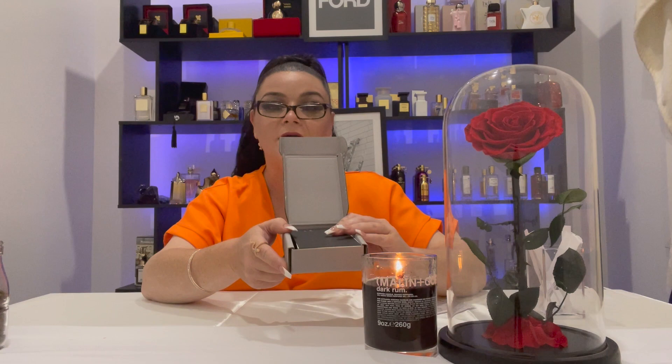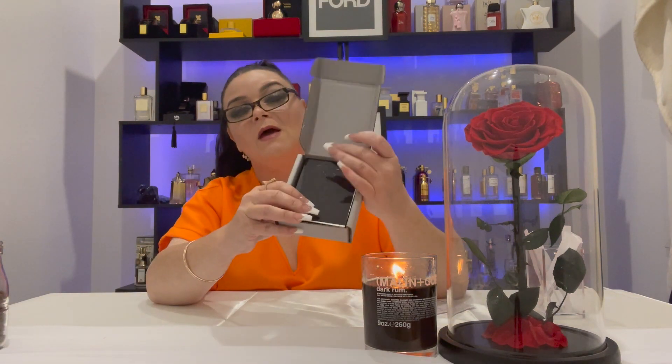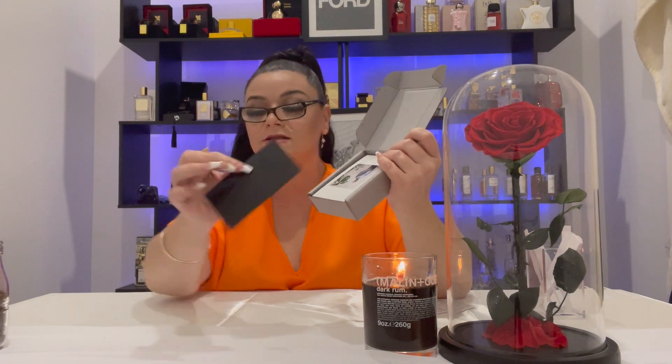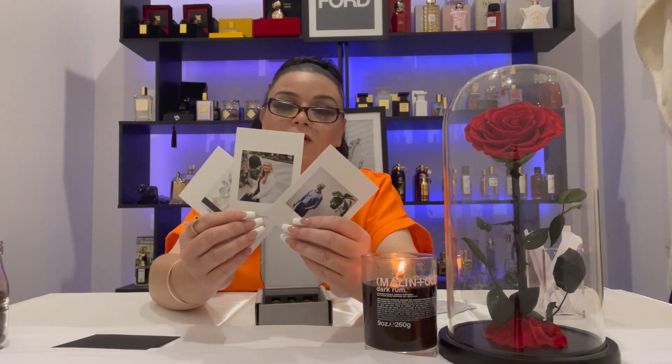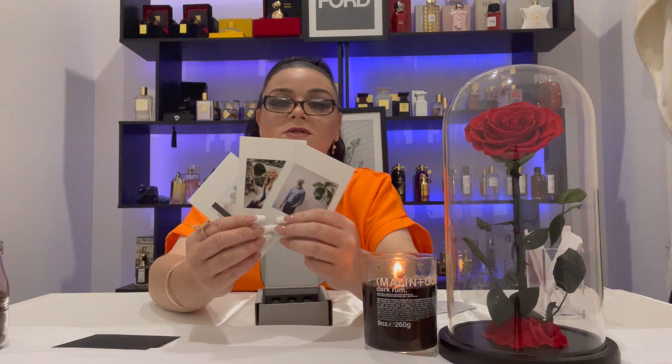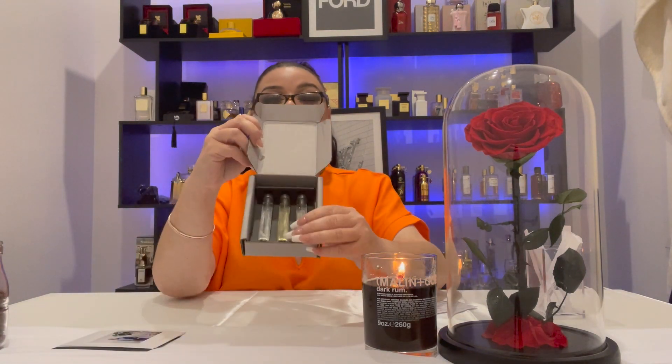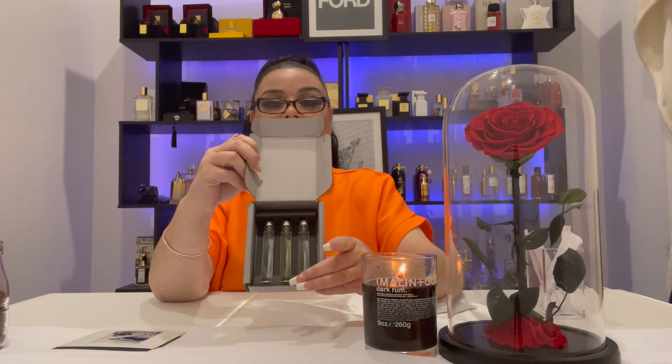I just want to show you what the discovery set looks like because I was quite impressed with what I received. The box is cardboard, but it's really thick, heavy duty, high quality cardboard. When you open it, you're met with a little black card with the brand's name. What I thought was really cute is there are little cards with pictures of the perfumers for each fragrance — something I'd never seen before. And then there are the three fragrances inside.